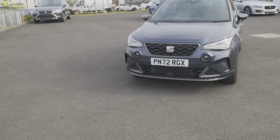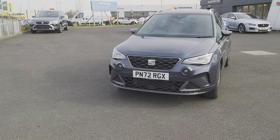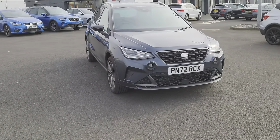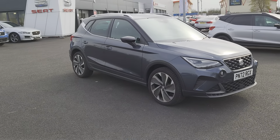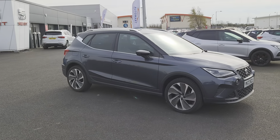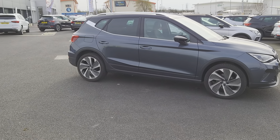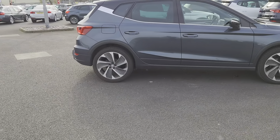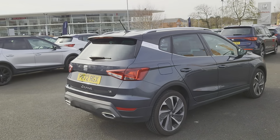Today we've got for you a 2022 SEAT Arona — it's an FR Edition TSI, five-door SUV crossover in Magnetic Grey. You've got the chrome detailing around the windows and silver roof rails. It's a one-litre petrol automatic with 18-inch alloys and slightly tinted windows at the back, integrated brake light, and a rear spoiler.